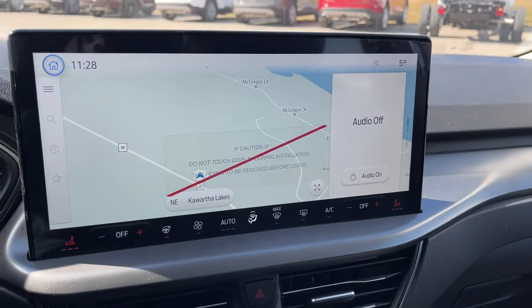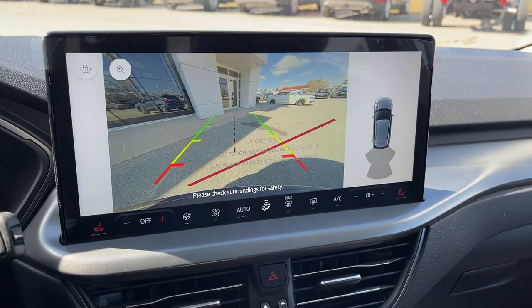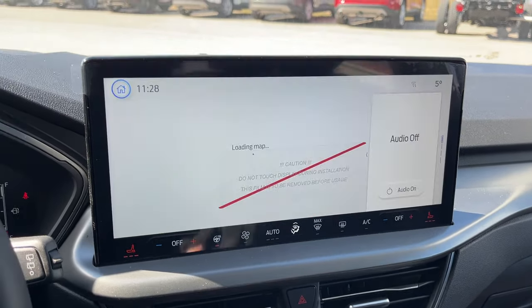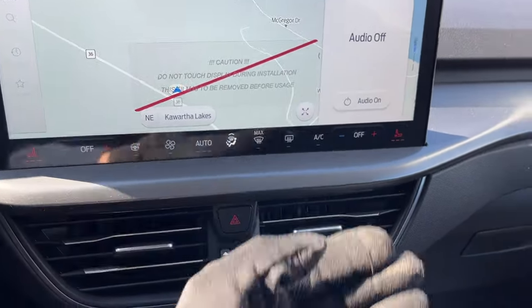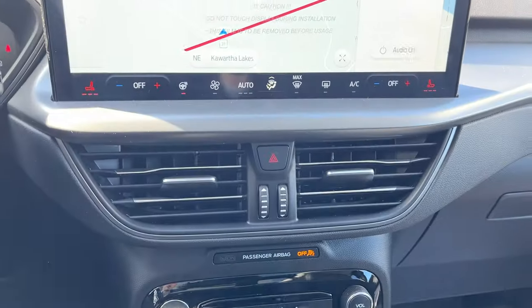There's a really nice 13.2-inch center display with connected navigation. You also have wireless Apple CarPlay and Android Auto. There are your rear parking sensors and camera, and all your different climate controls — it is dual climate.